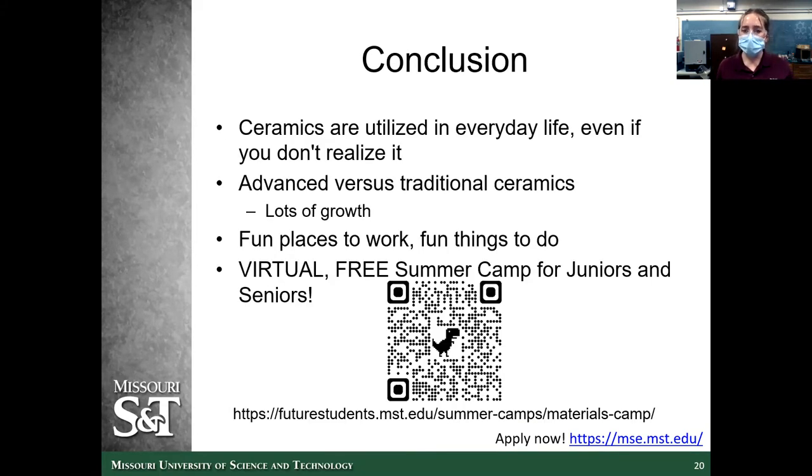Ceramics are utilized in everyday life even if you don't realize it. There are advanced and traditional ceramics — traditional ones include refractory bricks, but there's lots of growth to be done in ceramics. If you're interested in a field where there are lots of things to discover, ceramics is a great place because it's on the cutting edge. We also have a free virtual summer camp this summer for juniors and seniors — go to the QR code to check it out. And there are a couple extra resources on our last page if you want to learn more.